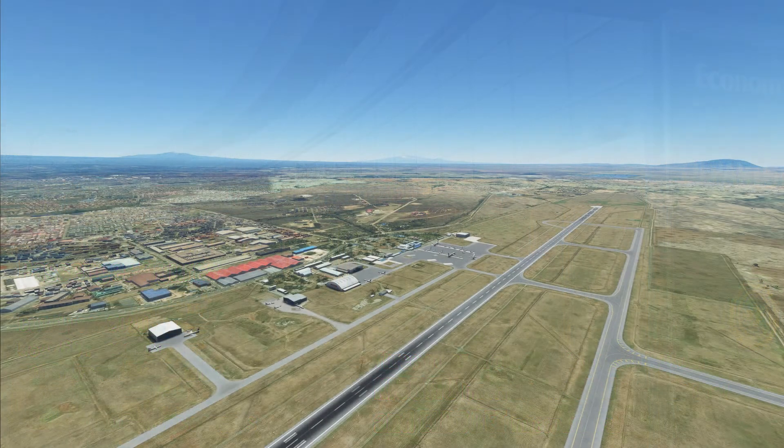FSDG have done a nice job — they've updated the airport and it looks a lot better than default. As with some of their other light airport sceneries, they haven't gone overboard, and everything outside the airport is default, although it blends fairly well. There's been talk of the textures not being brilliant, but high-resolution textures cost a lot of money. FSDG generally don't use high-res textures anyway — Mauritius is a good example, though that's a bigger product as they've done the whole island.